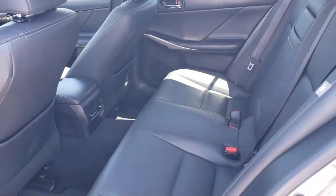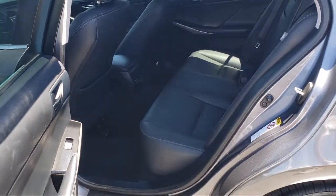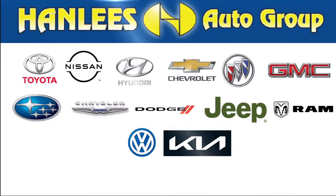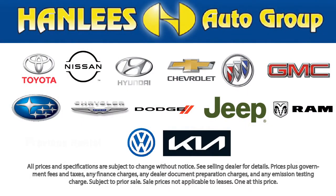All of our used cars, 10 years old or newer, with less than 150,000 miles, come with a complimentary 3-month or 3,000-mile powertrain warranty at no charge to you.